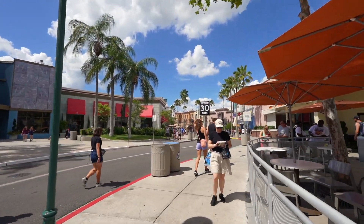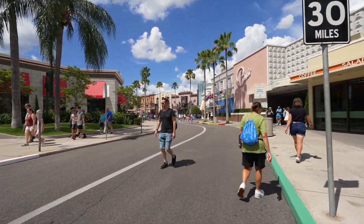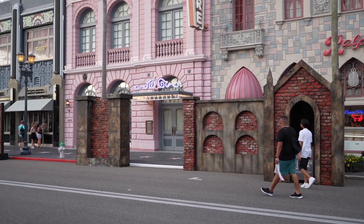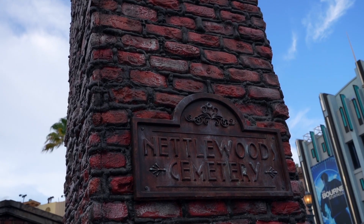On the right side, we have some new props for Halloween Horror Nights that I've spotted, added to their already established scare zone here in Hollywood Boulevard. It seems like Hollywood Boulevard has added about three new prop sets. There's one back here, and another one further back which is the one with the Nettlewood Cemetery logo on it. Fun fact: Nettle Creek Cemetery is within about two hours away from Kerry, Ohio.